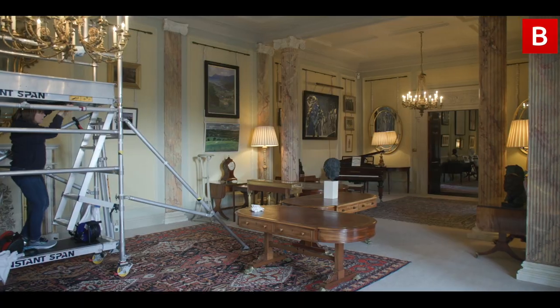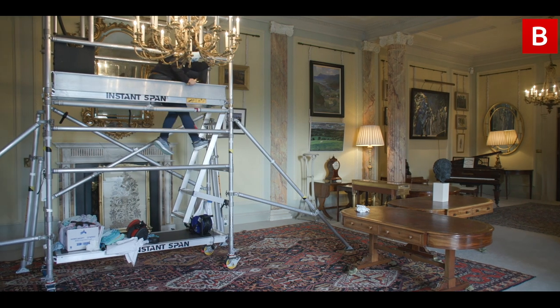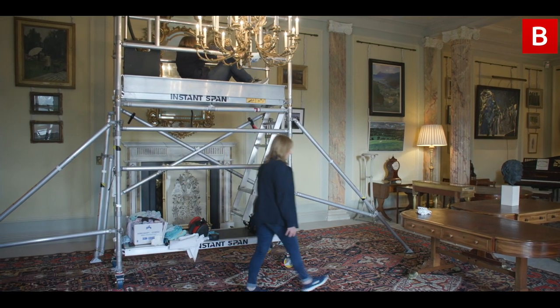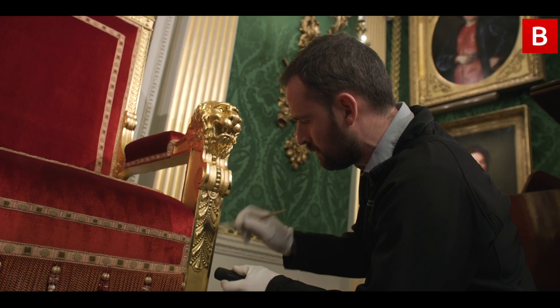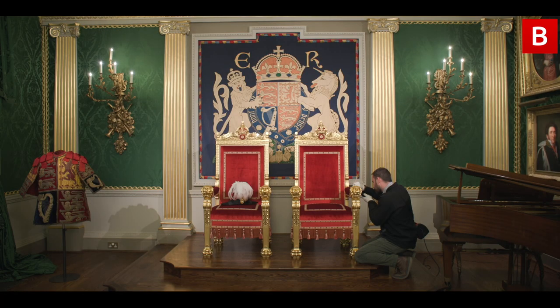We have the drawing room — really quite a relaxed domestic space full of Irish artwork — and through to Lady Grey's with a lot of political sketches and portraits. And finally of course we're in the grand throne room with this beautiful green damask silk wallpaper, beautiful large chandeliers, and of course the chairs of state and the applique banner behind me, which is really the heart of the castle.